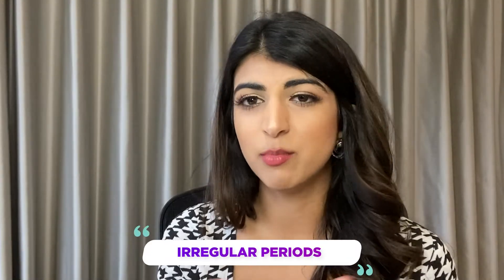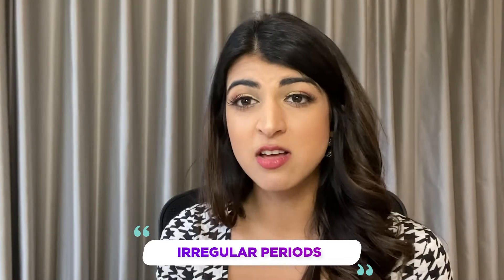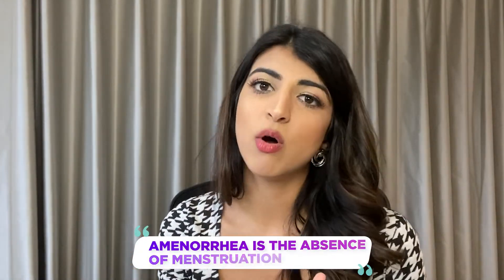The next symptom is irregular periods, which is one of the most common features. Not only may you have fewer periods — called oligomenorrhea — but some women may have no periods at all. You may go six months or even twelve months without a period, which is called amenorrhea. The reason this happens is that you're not ovulating regularly, so you're not producing a bleed. We can also look at blood test results that may indicate polycystic ovarian syndrome.